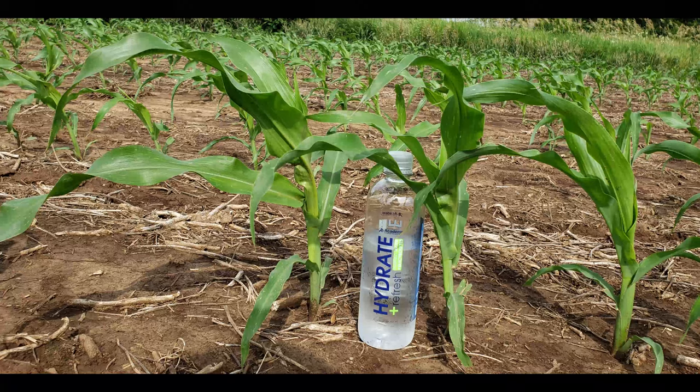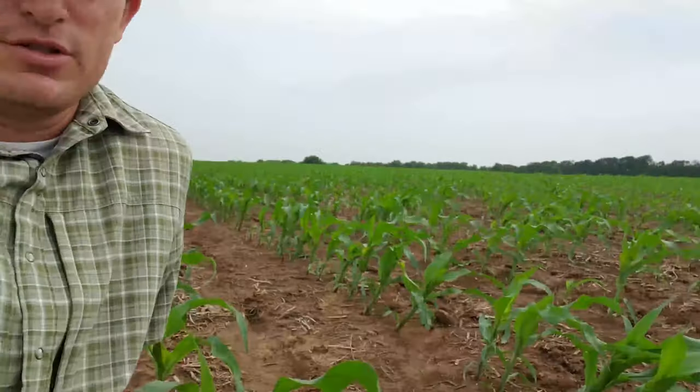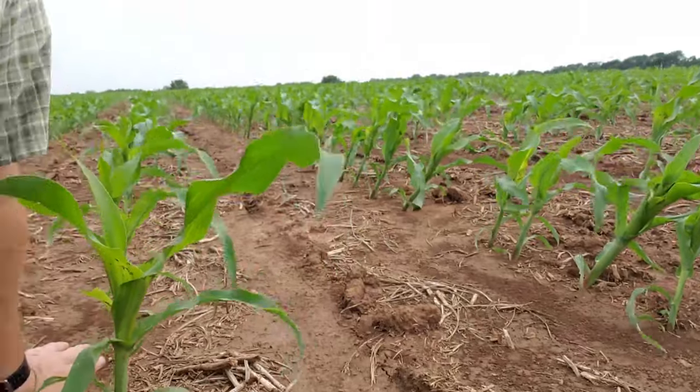Overall the corn is in good shape. Here's some perspective with the water bottle — June 20th, 20 days after planting, and as you can see it's growing. We spent a little bit of time side-dressing it the other day; you can probably see the little lines in the soil, basically right there.